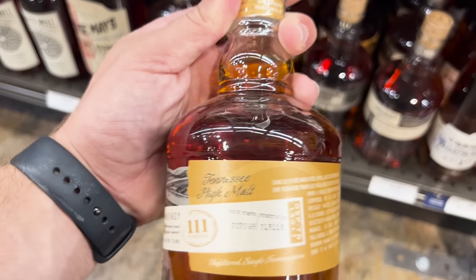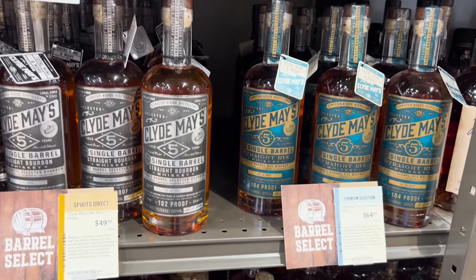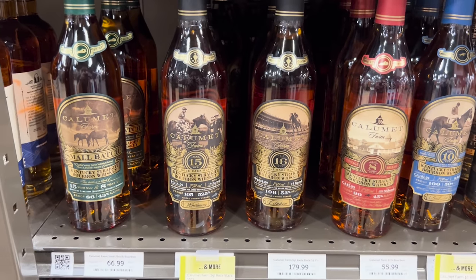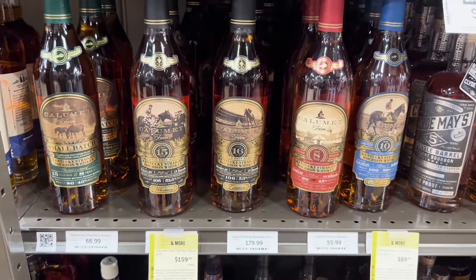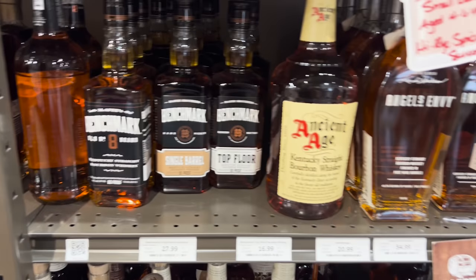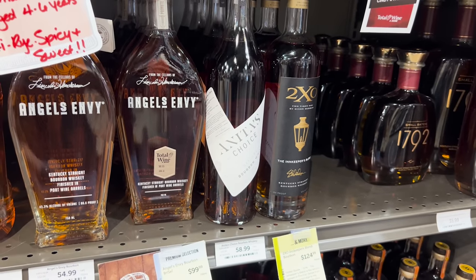I don't know if these are — oh, high malts. The Clyde Maeve stuff, obviously these are sitting everywhere. This is for that one guy that asked about the prices for the Calumets last video — here you go, here's all the ones they have here. I'm not a fan of Calumet so they're all yours, buddy.